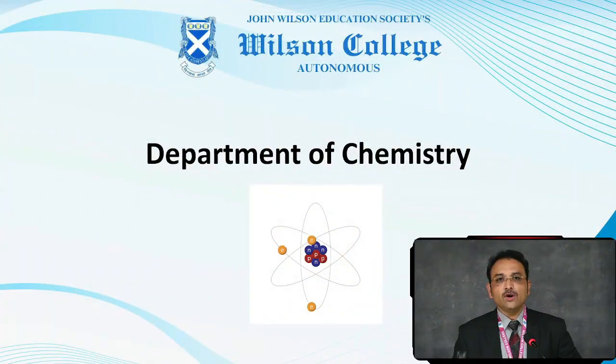Hello friends. On behalf of the Department of Chemistry, Wilson College, this is Dr. Ashish Uzgaray welcoming you all. I want to introduce to you the Department of Chemistry, which is one of the oldest science departments under the University of Mumbai.